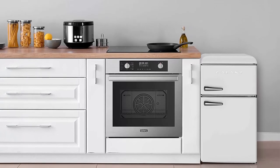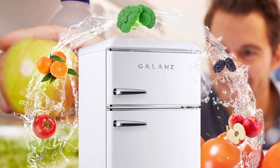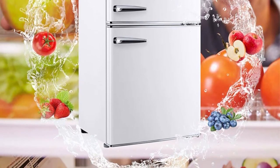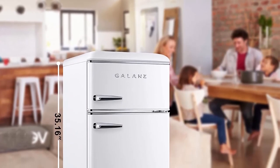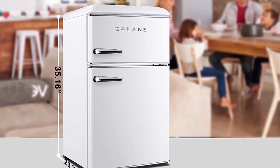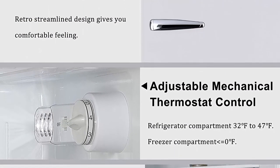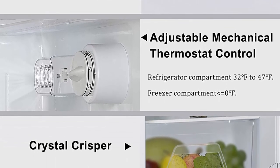Removable slide-out glass shelves and crisper make it easy to customize the interior and separate different types of food. Bright LED light illuminates the interior for convenience. Gallon's Retro refrigerator uses a high-efficiency, low-energy compressor, cooling foods quickly with lower energy. Below 42 dB running noise makes it a quiet mini fridge for bedroom, dorm, office, or apartment. The adjustable thermostat control dial ranges from 0–7; the larger the number, the cooler, for different needs.